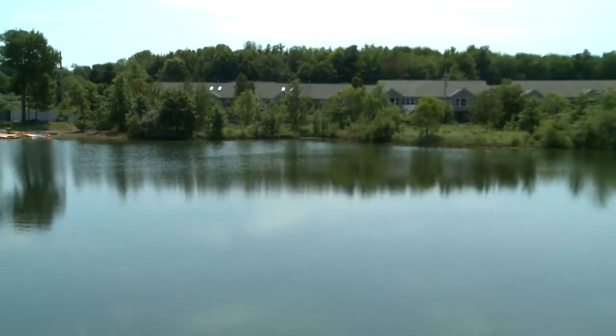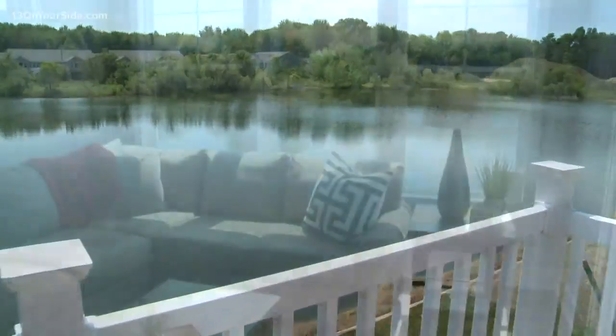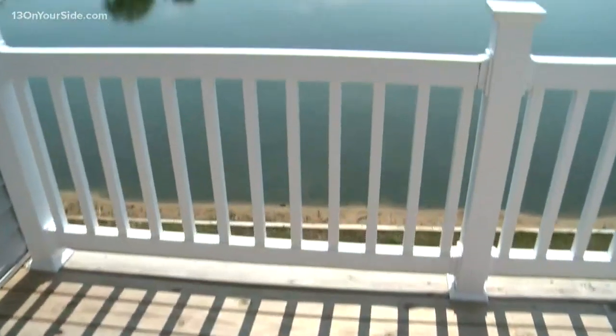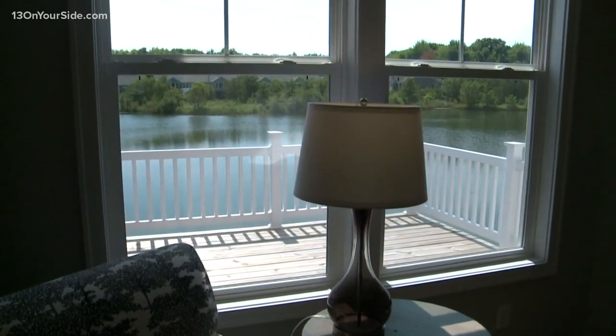And the water is of course a lovely feature — you can see it from every room. We have our Michigan room, which is our sunroom, and it overlooks the pond. What I love about the location is that it's almost like an infinity pond. When you're sitting here and looking out, the water is just right at the level of the home — it's a beautiful view. This one is just waiting for you to call it home.